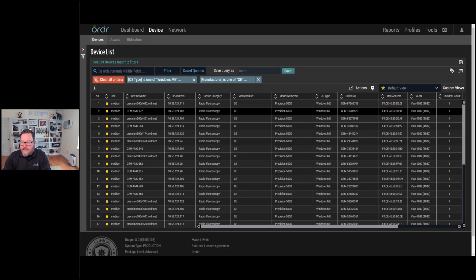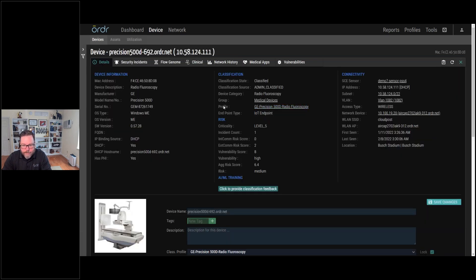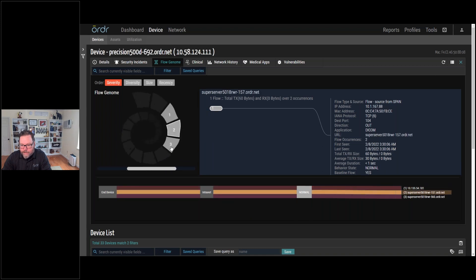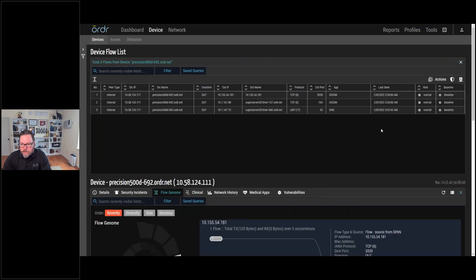Drilling down to one device, we see all the key information about it — and crucially, what that device is doing. This particular device only has three communication patterns: it communicates only with three devices, and only in the specific ways outlined. With that, we can build a policy to segment this device. Looking at those flows in a textual format, we can see the outflows and the ports they're communicating over.